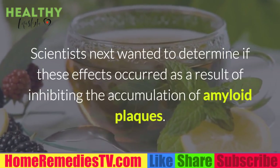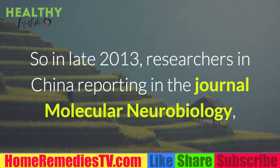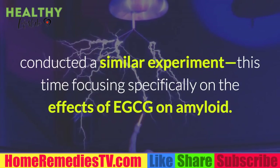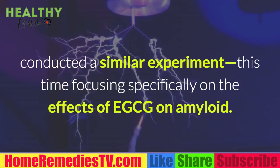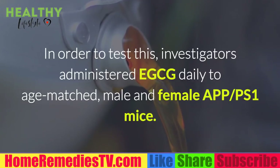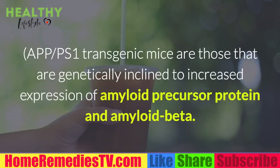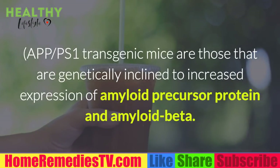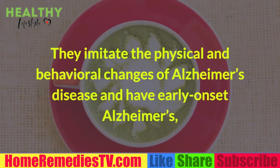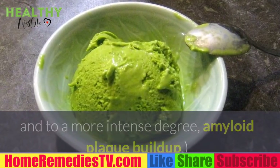Scientists next wanted to determine if these effects occurred as a result of inhibiting amyloid plaque accumulation. In late 2013, researchers reporting in the journal Molecular Neurobiology conducted a similar experiment, focusing specifically on the effects of EGCG on amyloid. Investigators administered EGCG daily to age-matched APP/S1 transgenic mice — mice genetically inclined to increase expression of amyloid precursor protein and amyloid beta — which imitate the physical and behavioral changes of Alzheimer's disease and early onset Alzheimer's, including intense amyloid plaque buildup.